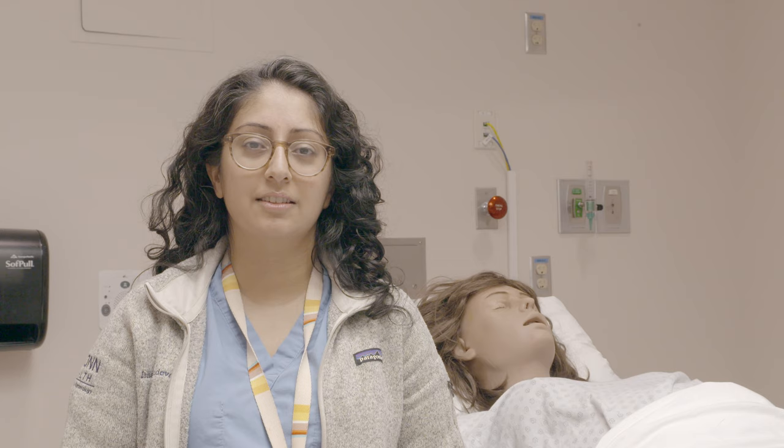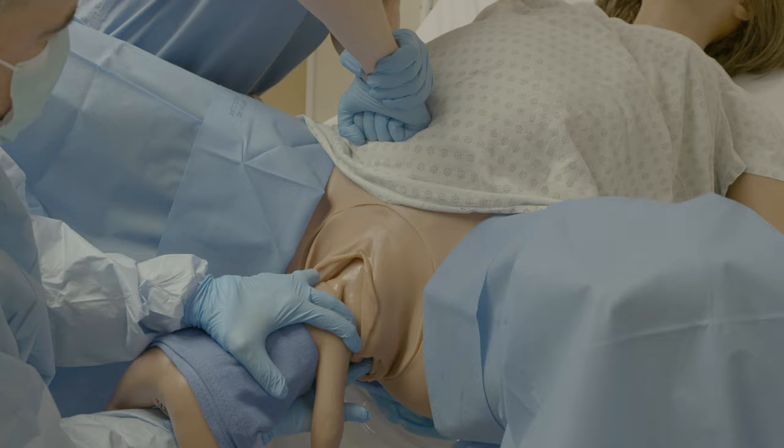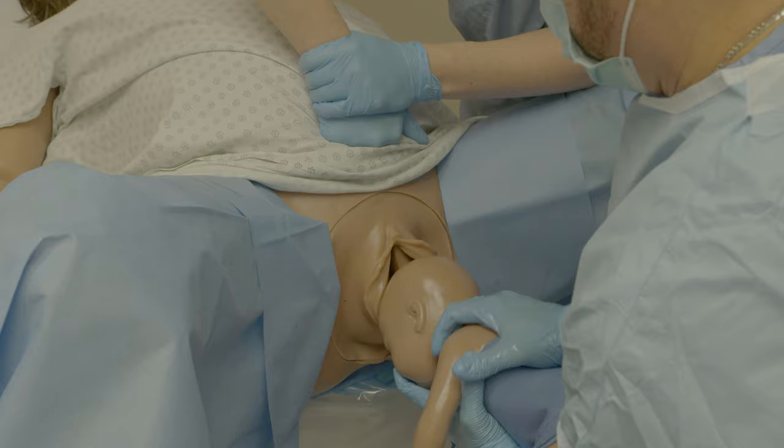Sometimes the fetal head does not deliver with these maneuvers. It is important to understand the techniques used to manage the entrapped fetal head. We'll review these techniques over the next couple of scenes. Similar to a shoulder dystocia, McRoberts positioning and suprapubic pressure can assist with delivery of the entrapped fetal head. Some experts recommend suprapubic pressure once the fetal head has reached the perineum for every breech vaginal delivery.